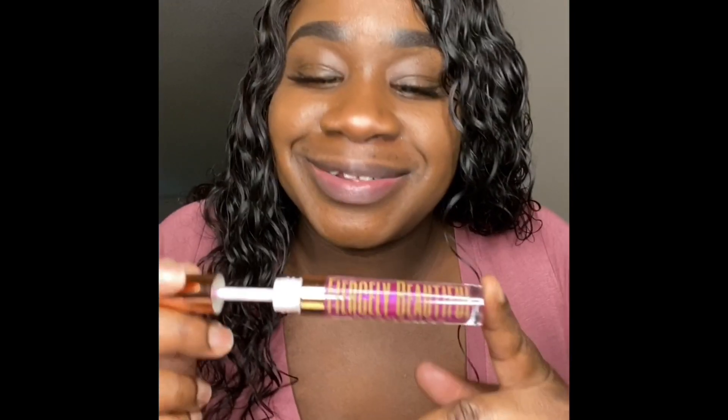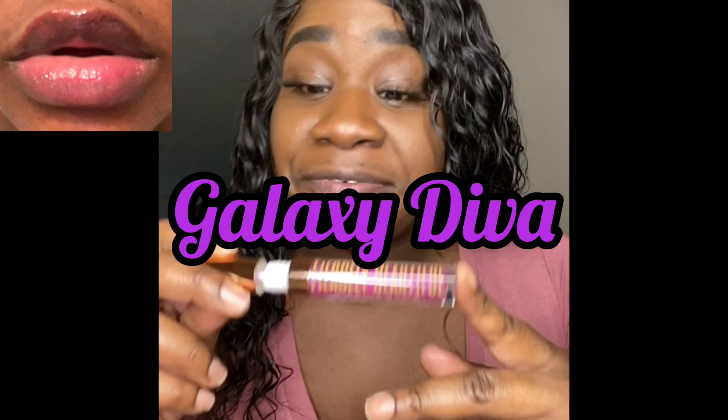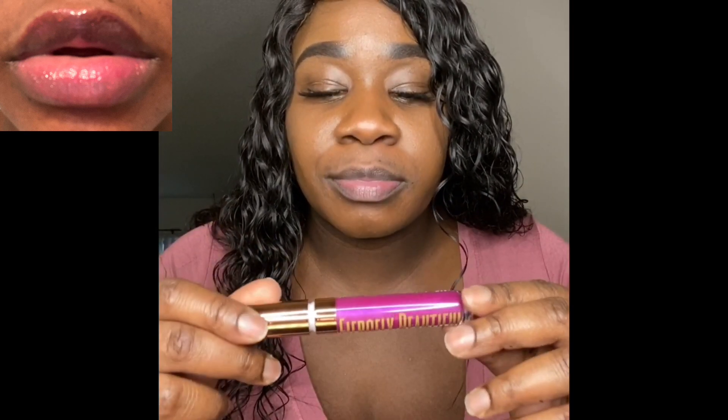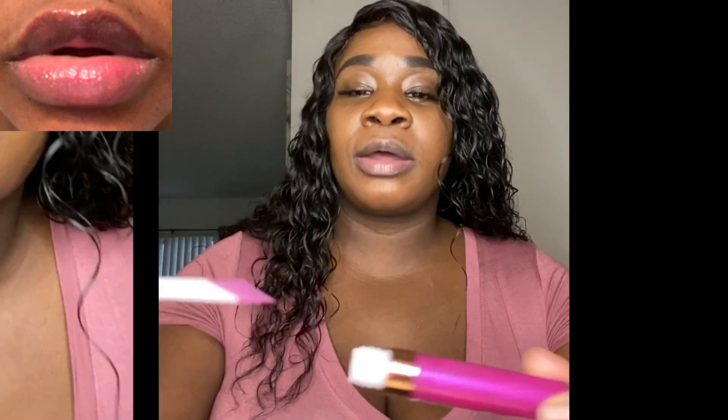Let's go ahead and try my next gloss. Here's the next one — this is Galaxy Diva, and this one is my favorite. She's like a dark, dark, dark pink — she's very pretty. Let's go ahead and try it on. Here she is, Galaxy Diva. I know I'm extra, I put a lot on my lips, but I like my lips glossy.